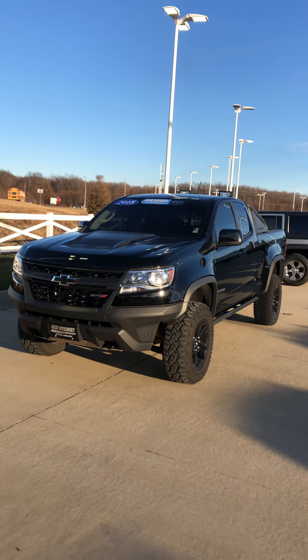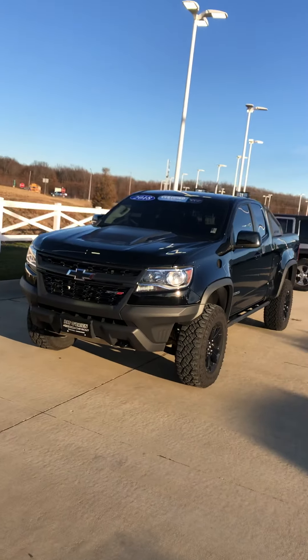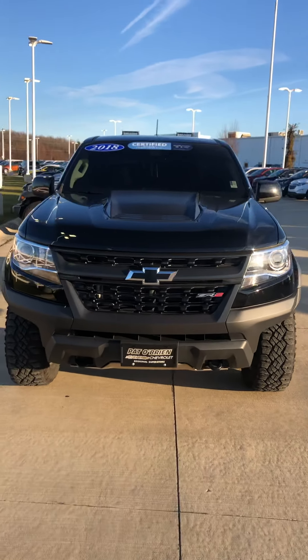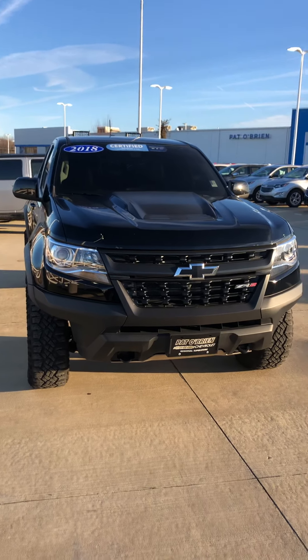Hey Dan, this is Crystal over at Pat O'Brien Chevy in Vermilion. Nice to meet you. I have a request to do a walk-around video for you on the 2018 certified pre-owned Chevy Colorado ZR2.